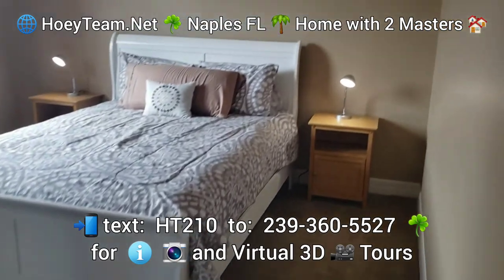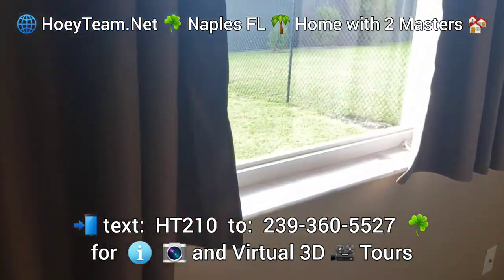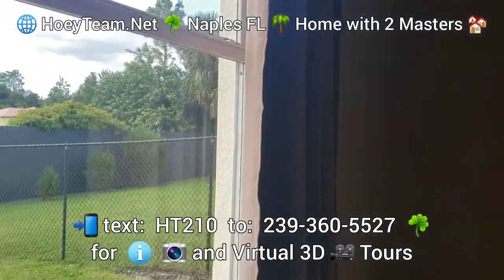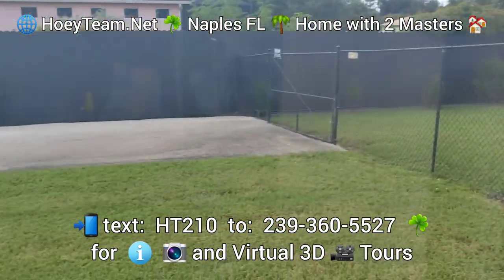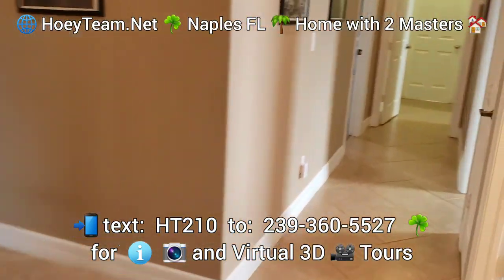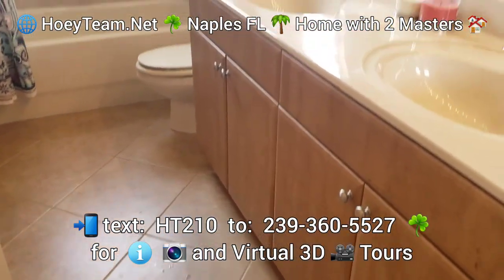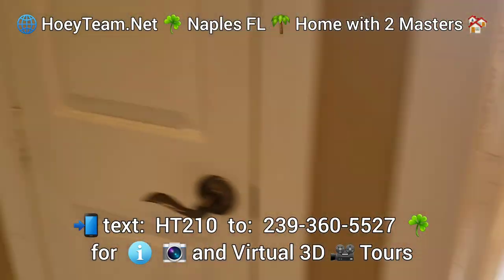Here's one of the guest bedrooms — a nice size room with a great window view. That's your reverse osmosis system up there. And here's the second guest bath. This home has four bathrooms in total.